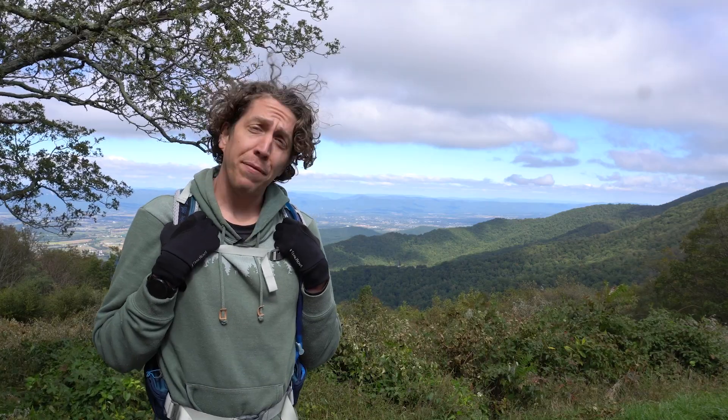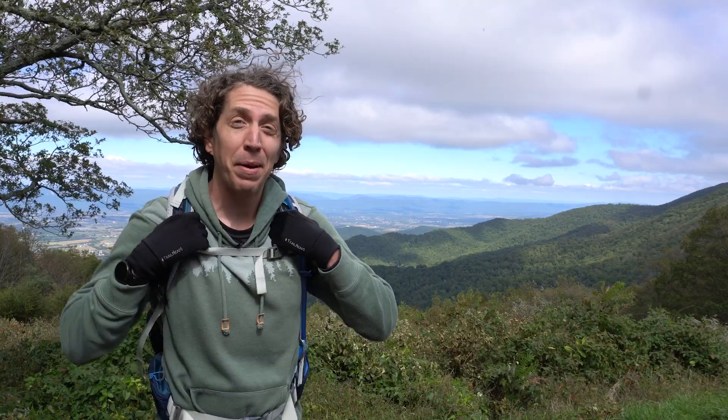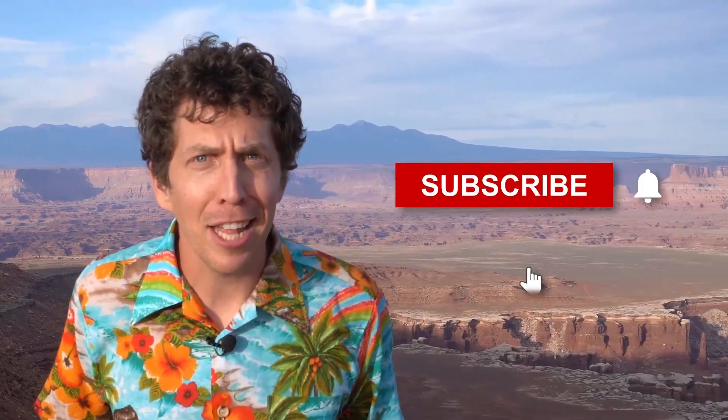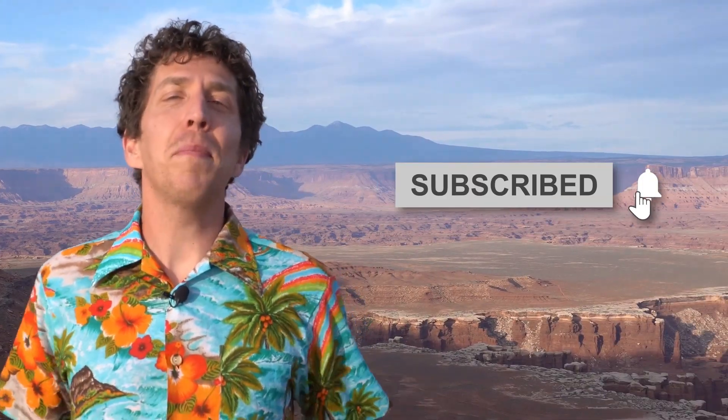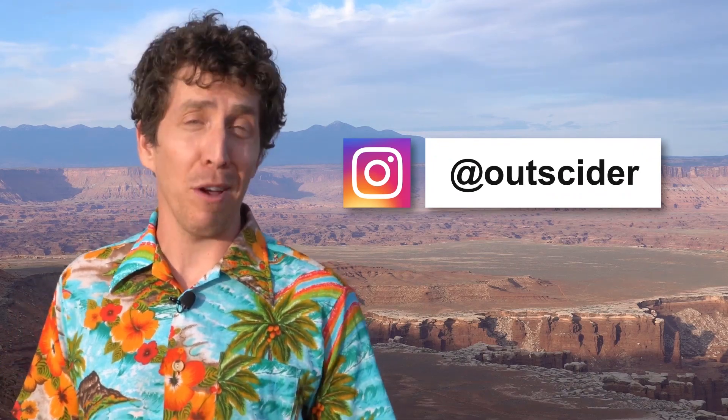Well, that's our show. Thanks for watching. Now if you'll excuse me, I have some metamorphic strata to analyze. We'll see you next time on Outsider Classroom. Want to learn more about our national parks? Then hit that subscribe button, friend. Stay up to date and catch bonus features by following us on Instagram at Outsider.